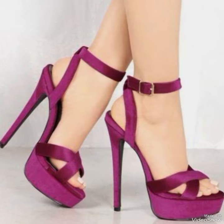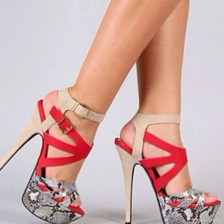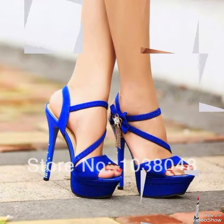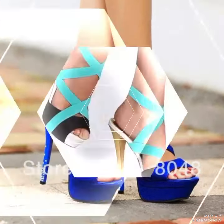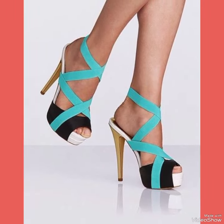If you like my video, please share it with your friends and relatives and give feedback in the comments about how the video was and how the designs of the high heel sandals were.